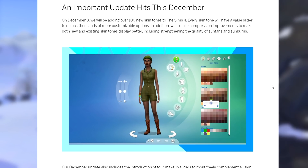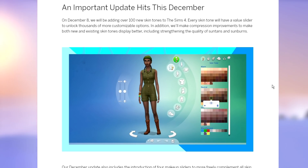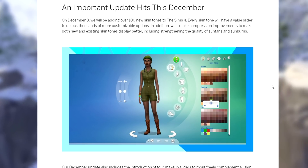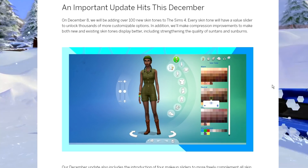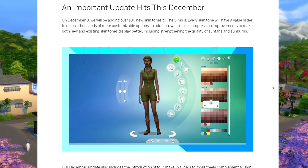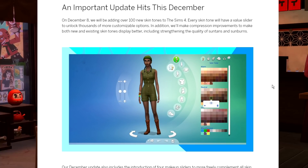An important update hits this December: on December 8th, over 100 new skin tones will be added to the Sims 4. Every skin tone will have a value slider to unlock thousands of more customizable options. In addition, compression improvements will make both new and existing skin tones display better, including strengthening the quality of suntans and sunburns.